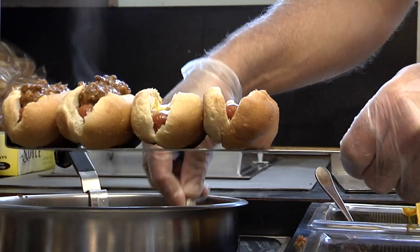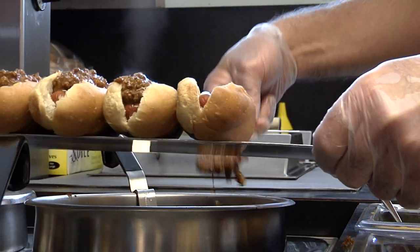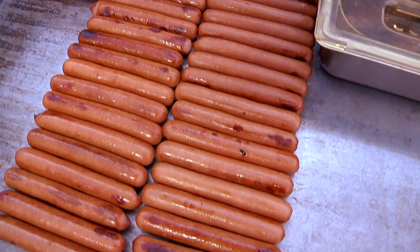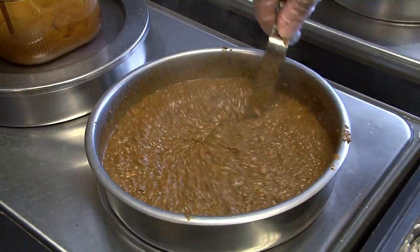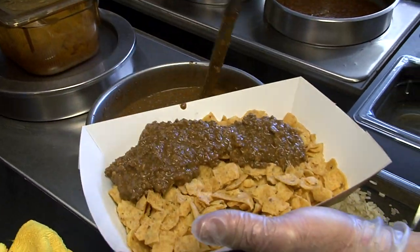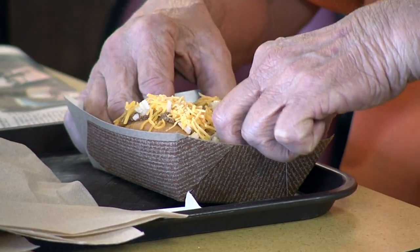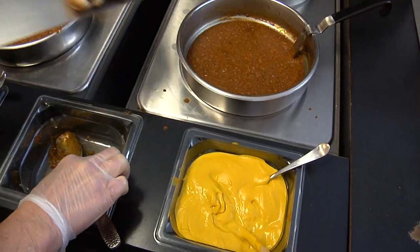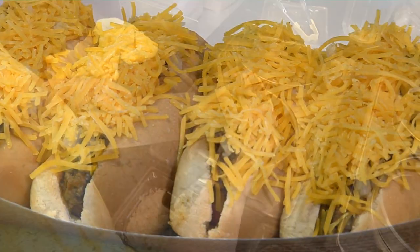How many hot dogs do you go through every day? We sell, on average, 500 or 600 a day, and sometimes 800, and we're only open seven and a half hours a day. And every week, Jackie cooks about 400 pounds of that delicious chili, which is what makes a Coney a Coney. They don't become a hot dog until it's in the bun, and then it don't become a Coney until it has chili on it.